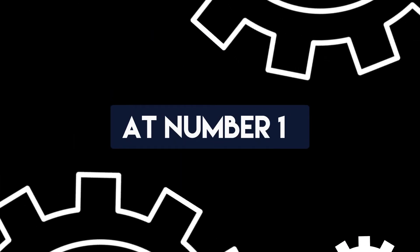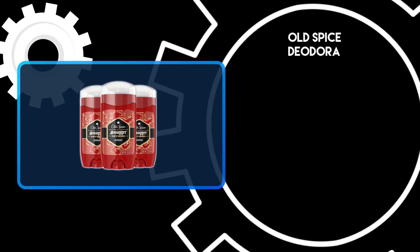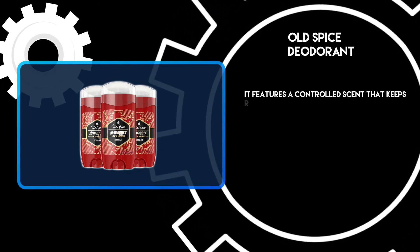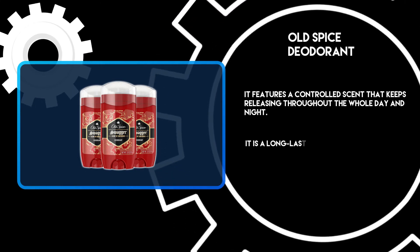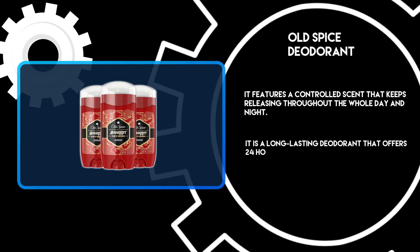At number 1: Old Spice Deodorant. It features a controlled scent that keeps releasing throughout the whole day and night. It is a long-lasting deodorant that offers 24 hours of fragrance.